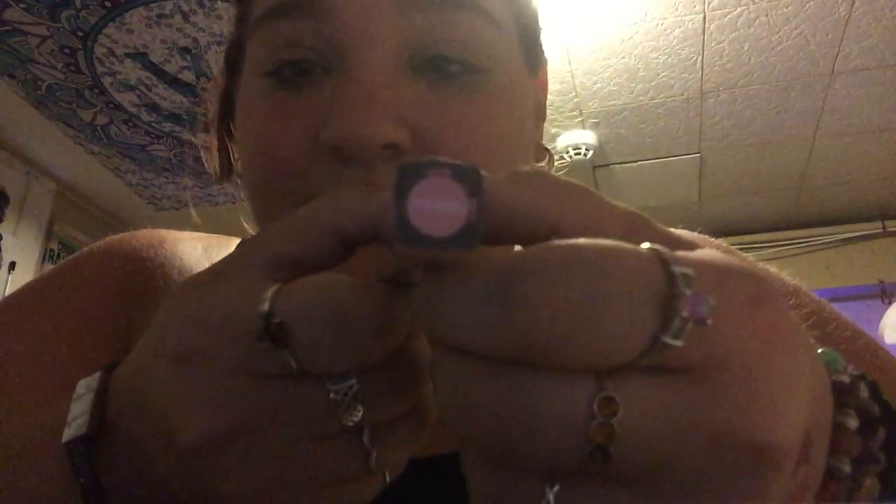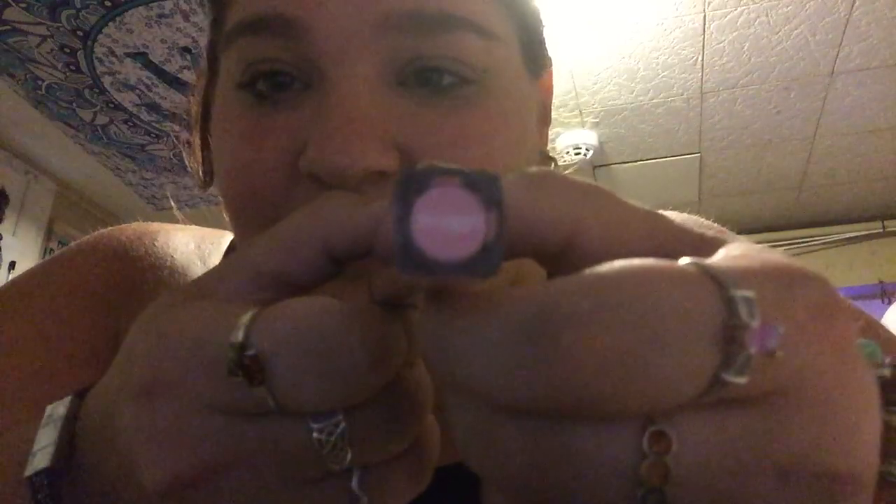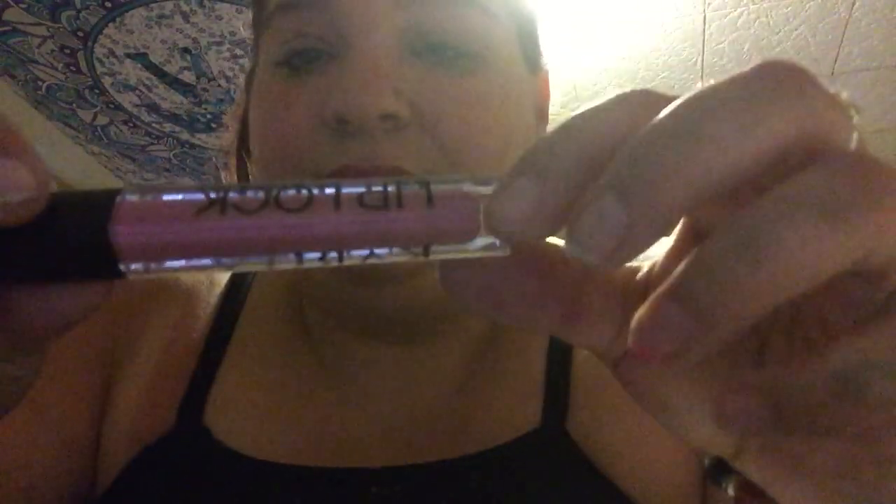This one is called Snuggly. Right over there — that's super pink. My mom's gonna love that color. This one right here is Snuggly.